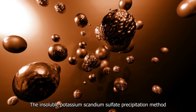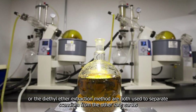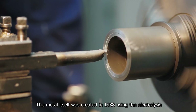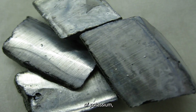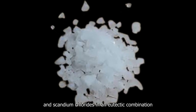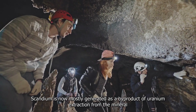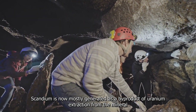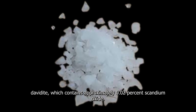The insoluble potassium scandium sulfate precipitation method, or the diethyl ether extraction method, are both used to separate scandium from the other rare earths. The metal itself was created in 1938 using the electrolysis of potassium, lithium, and scandium chlorides in a eutectic combination — a mixture with the lowest melting point feasible with those components. Scandium is now mostly generated as a byproduct of uranium extraction from the mineral davidite, which contains approximately 0.02% scandium oxide.